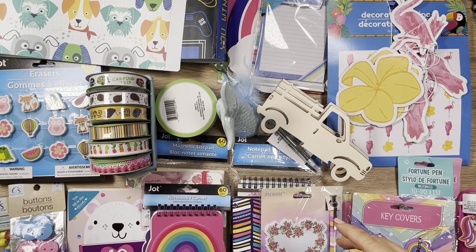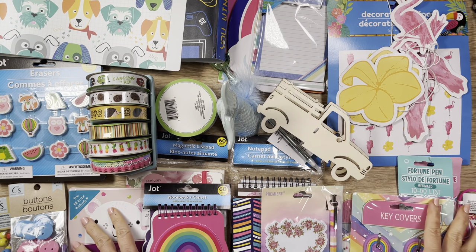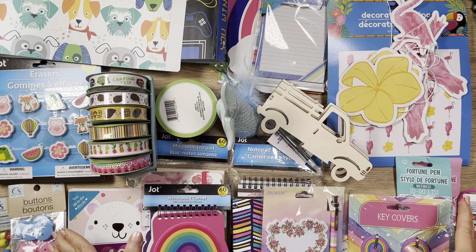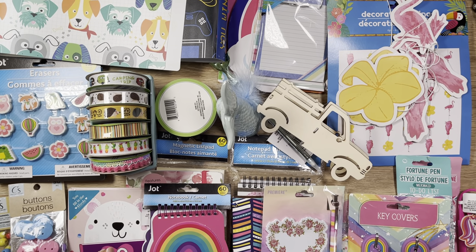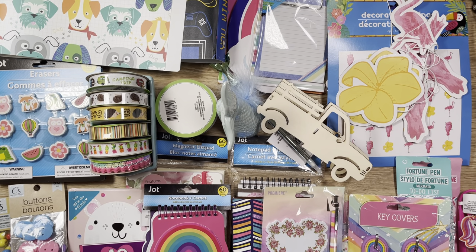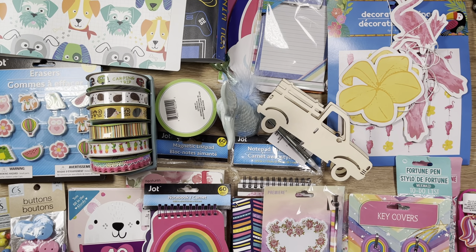Good morning, it's Rosalie with Can't Wait to Plan. This is my second time doing this - hopefully it will work this time. The craziest thing happened today after I taped the first round of my Dollar Tree haul. I'll talk about it briefly in the description of the video, but let's get right on to it.